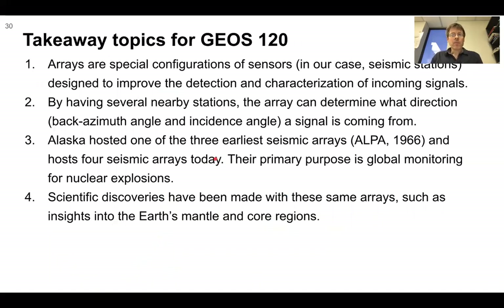Takeaway topics: Arrays are special configurations of sensors — in our case seismic stations — designed to improve the detection and characterization of incoming signals. By having several nearby stations, the array can determine the direction, that is back azimuth angle and incident angle, a signal is coming from. Alaska hosted one of the three earliest seismic arrays, ALPA 1966, and hosts four seismic arrays today, whose primary purpose is global monitoring for nuclear explosions. Scientific discoveries have been made with these same arrays, such as insights into the earth's mantle and core regions.